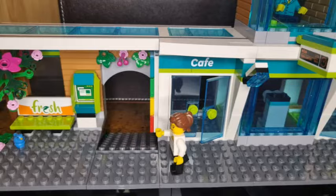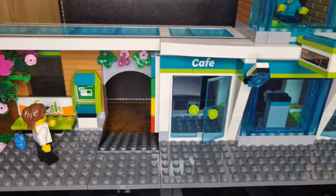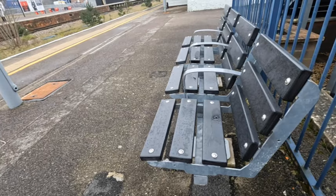Now for the important questions. Does it have a bike rack? Yes, it does. Does it have a ticket machine? Yes, it does. Does it have a cafe? Yes, it does. Oh, I saw a bench — let's have a sit down.